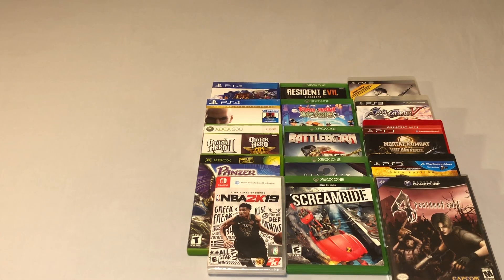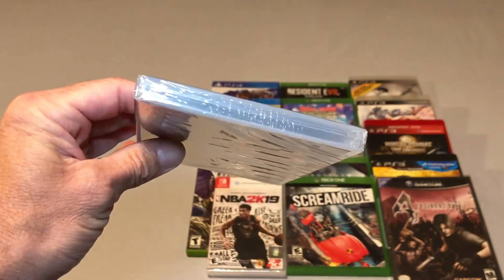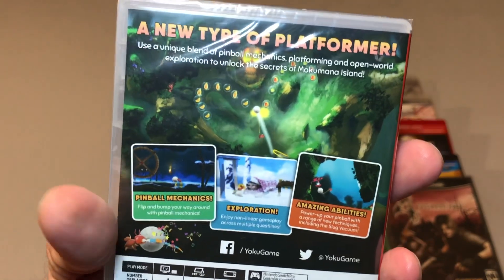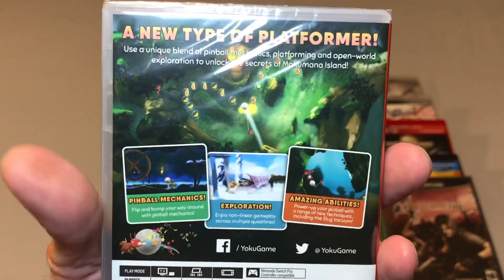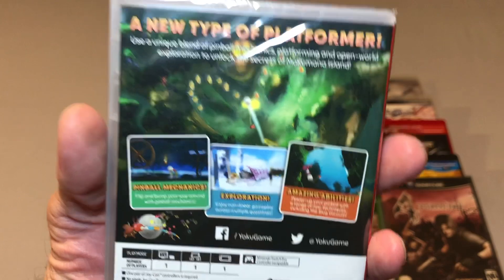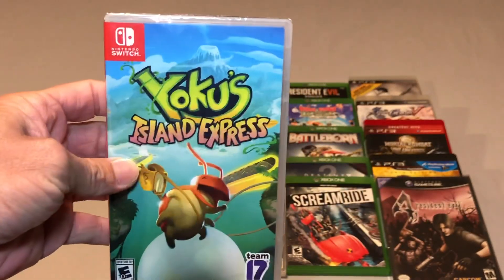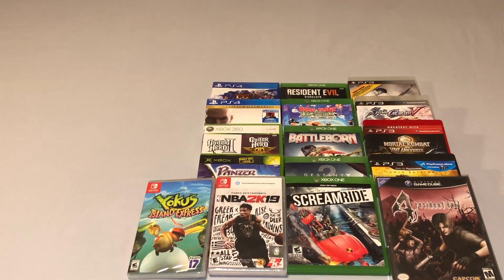The other Switch pickup is a game I already owned but didn't have a sealed copy of since I opened mine, and that is Yoku's Island Express. I got this one brand new for $7. This game has pinball mechanics — last time my girlfriend wanted to open it and I let her. For $7 I figured I would put a sealed copy back into my collection. It's a pretty cool and interesting game.